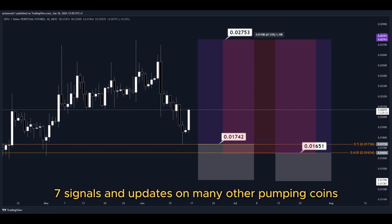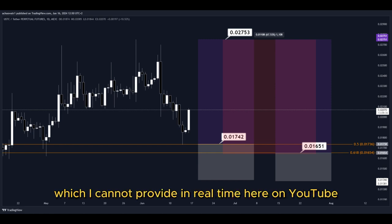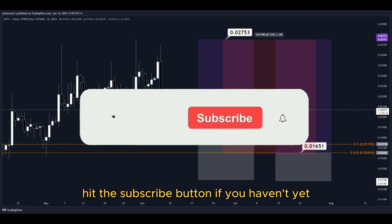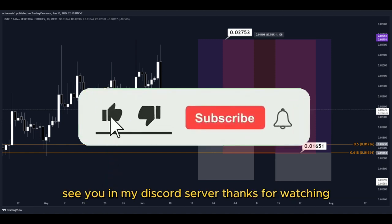For signals and updates on many other pumping coins which I cannot provide in real time here on YouTube, make sure to join my Discord server. The link is down below in the description. Hit the subscribe button if you haven't yet. See you in my Discord server — thanks for watching.